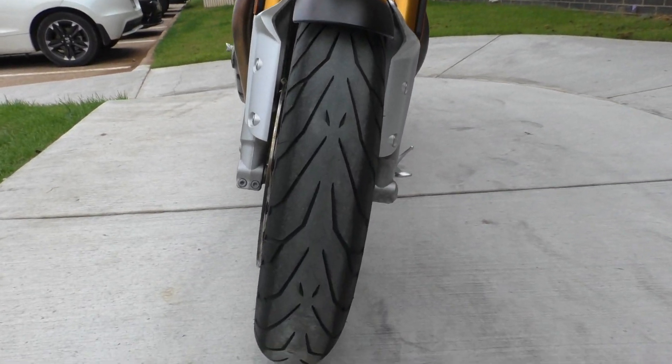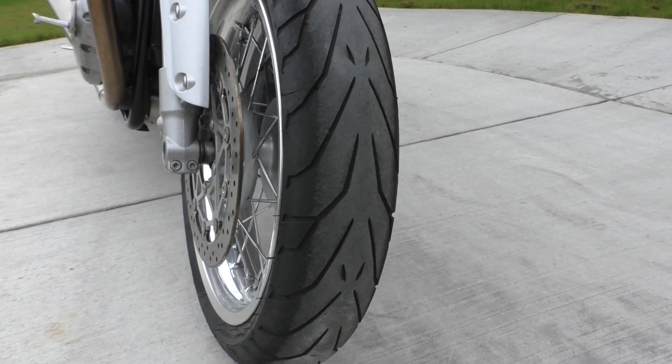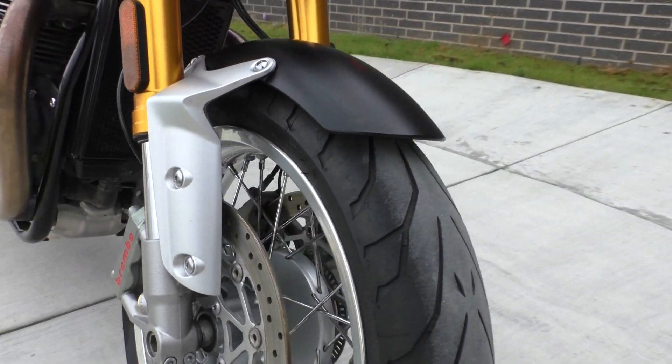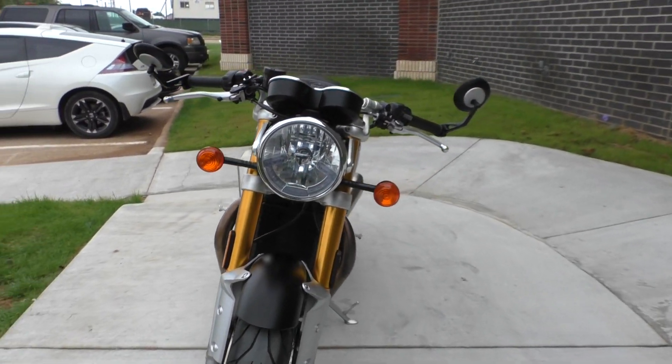Bike's got good tires on it. Those are Pirelli Gran Turismo — I think those are the Angel GT tires. Both front and rear. They're in great shape. Plenty of tread.